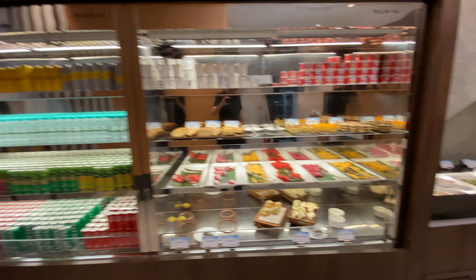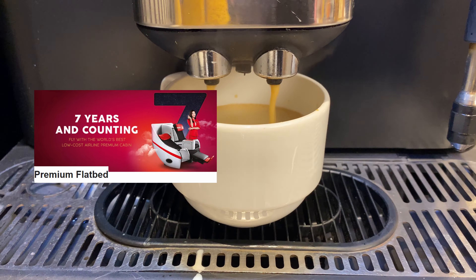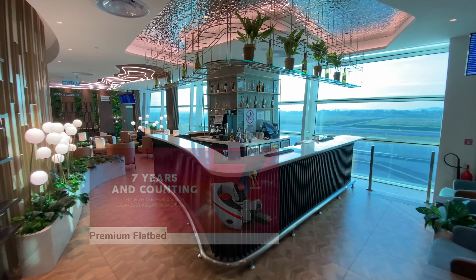According to metasearch engines for flights, I booked business class. However, AirAsia X promotes them as premium flatbed seats without mentioning business class. So let's see today how exactly business class-ish my flight is going to be.